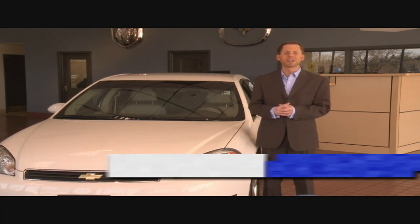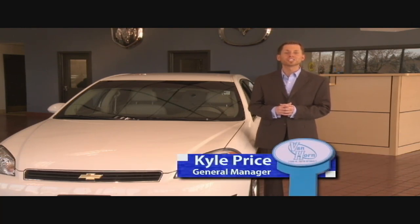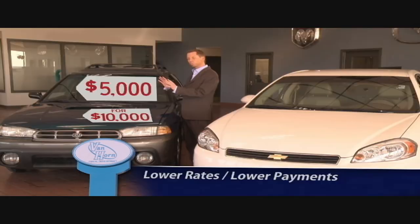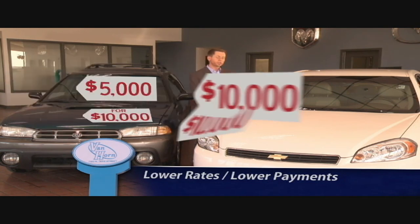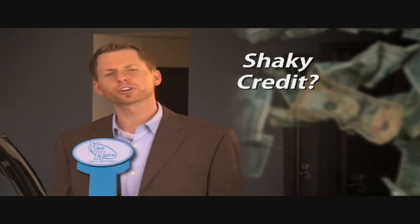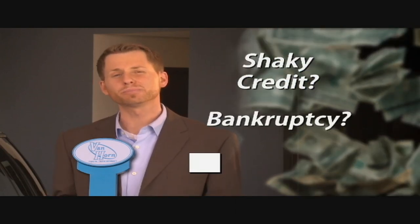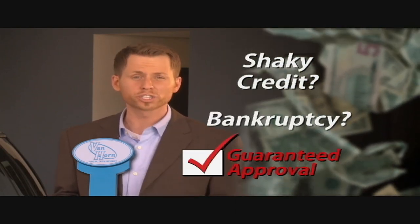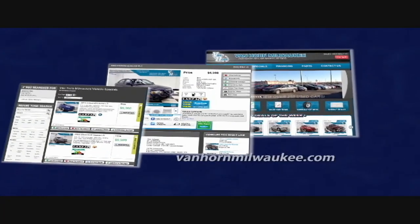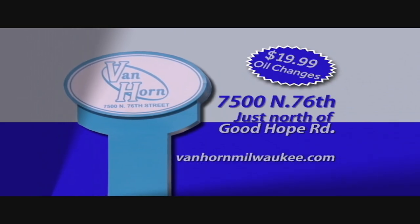Trade up and lower your rates at Van Horn Milwaukee — your newest destination for pre-owned vehicles. Buy with confidence as every vehicle comes with a certified warranty. Van Horn Milwaukee asks: why buy a $5,000 car down the road for $10,000 when you can come here and buy a $10,000 vehicle for $10,000? If your credit's a little shaky or you've filed bankruptcy, our in-house financing will get you approved today. Check out our complete inventory at VanHornMilwaukee.com or stop in at 7500 North 76th Street.